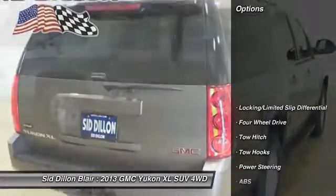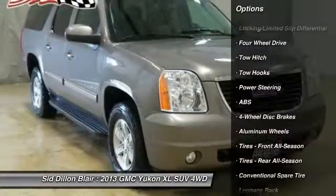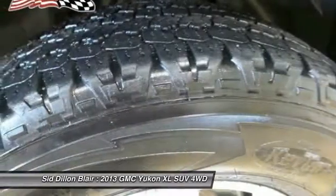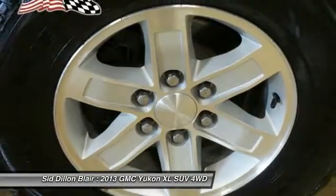Here are some of this vehicle's great options: power passenger seat, tow hitch, steering wheel audio controls, anti-lock braking system, keyless entry, remote engine start, leather-wrapped steering wheel, Bluetooth, adjustable steering wheel, and power steering.